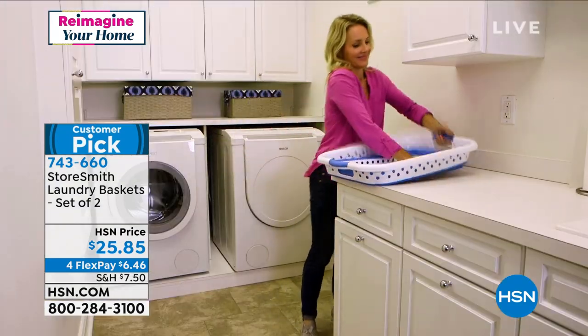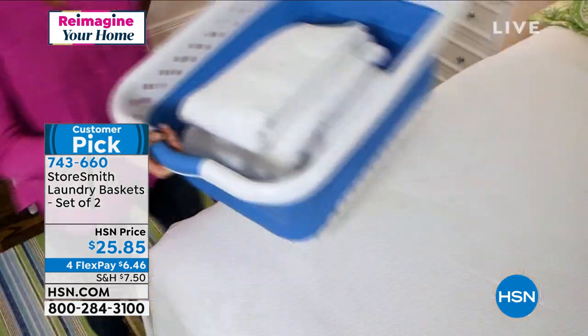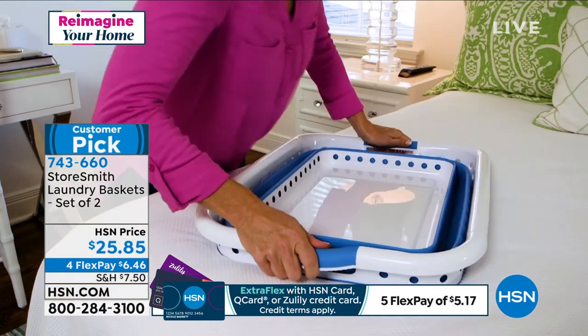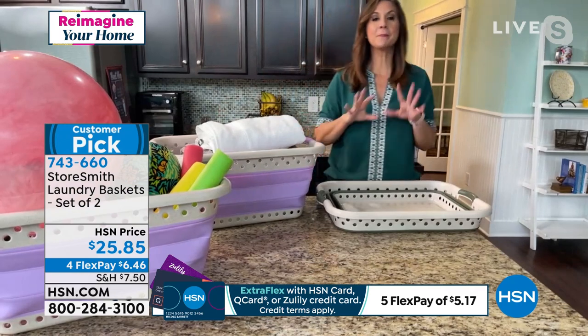They collapse down — that's so smart. Put it between the washer and the dryer. We cannot keep these in stock — every single time they sell out, people love them.